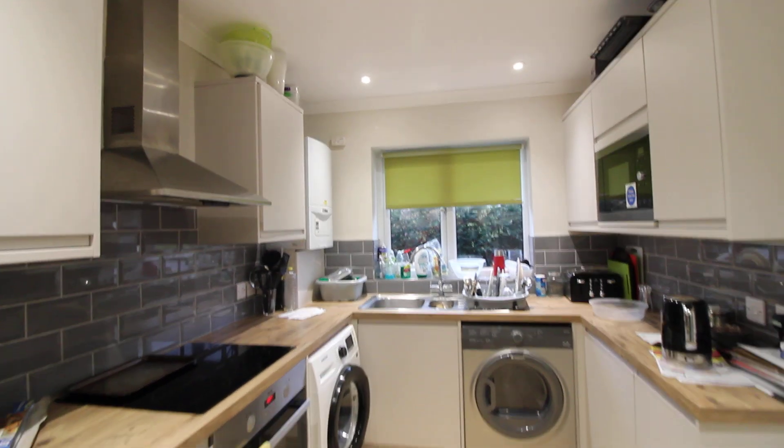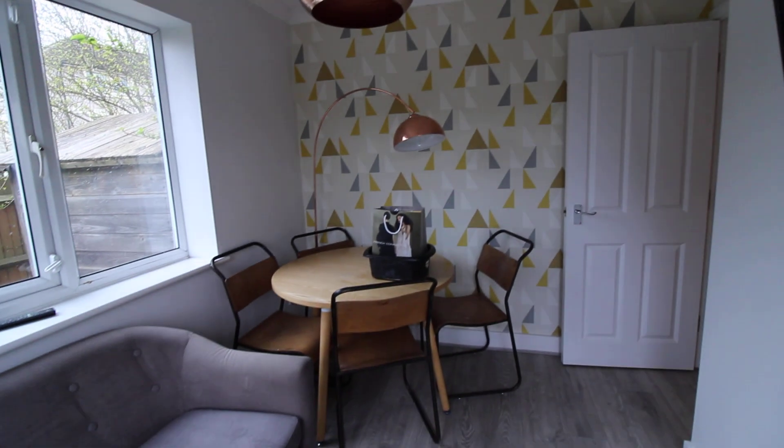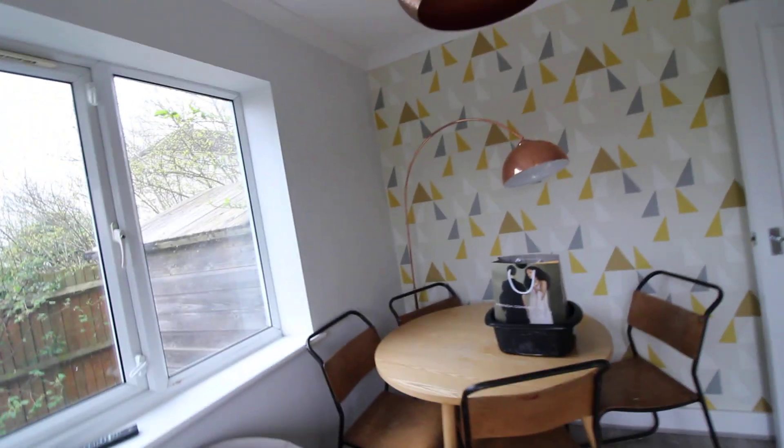So we walk in and have the communal kitchen area.